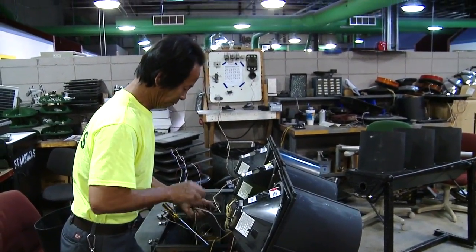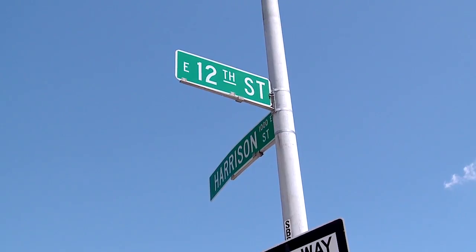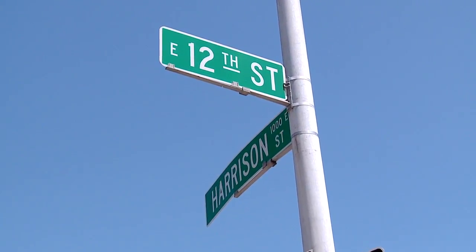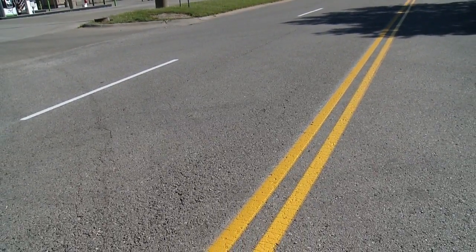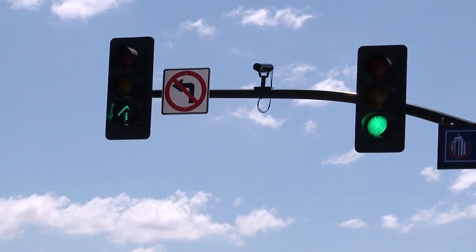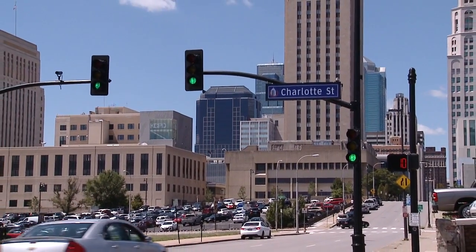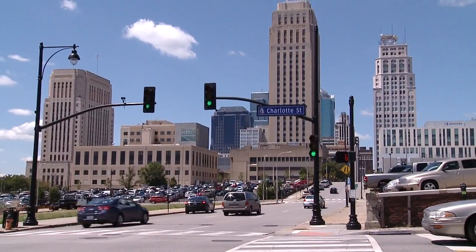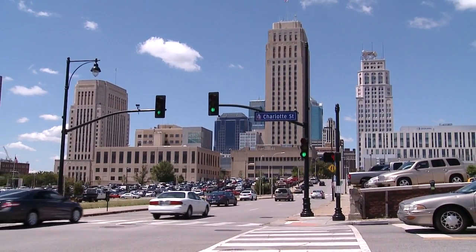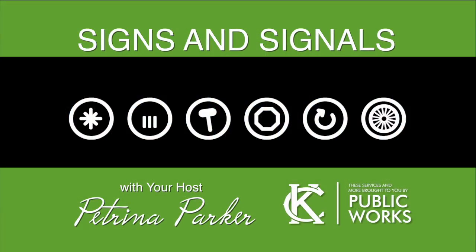The Public Works Department values and needs citizen input about neighborhood traffic issues, and we're here to help make sure your traffic signals, signs and street markings are in working order. If you have a street sign or traffic signal issue, the best way to get the city on the case is to call 311 and report the problem. I'm Petrina Parker with the City of Kansas City, Missouri's Public Works Department.